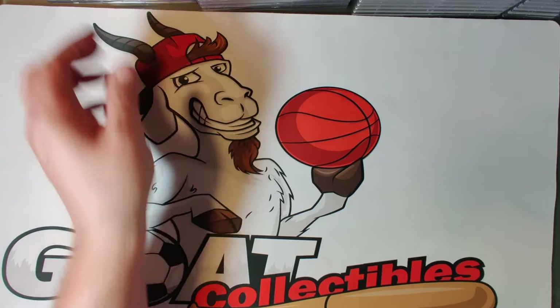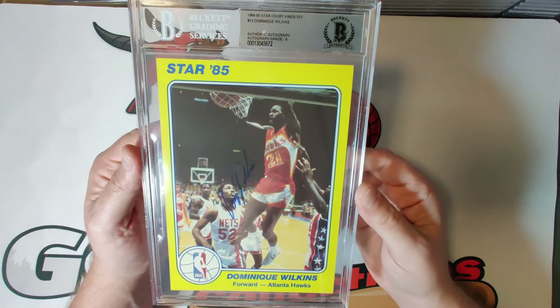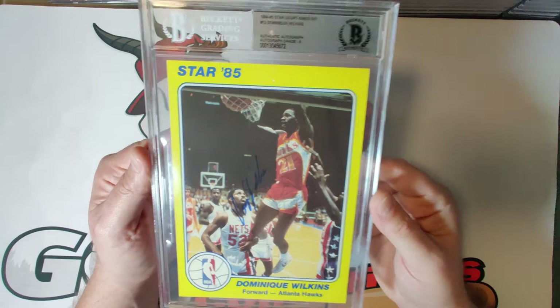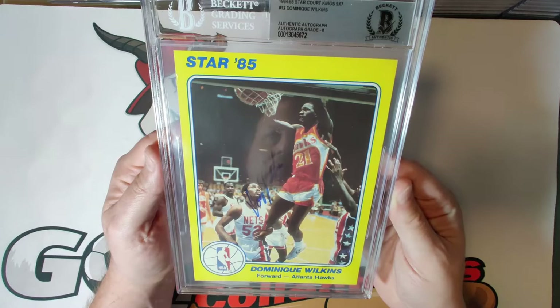Card twelve is one of my favorite players of all time — the Human Highlight Film, Dominique Wilkins — autograph grade of eight. Just a great shot of him doing what Dominique is known for: dunking the ball on people. A very gorgeous looking card of an all-time NBA great and Hall of Famer.